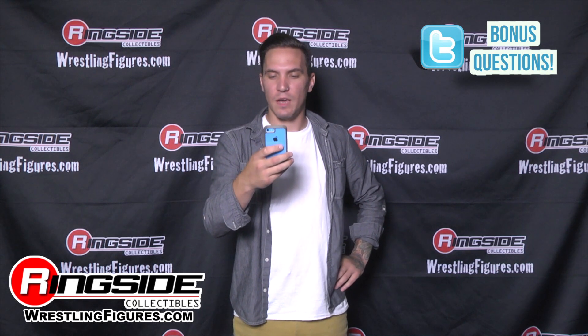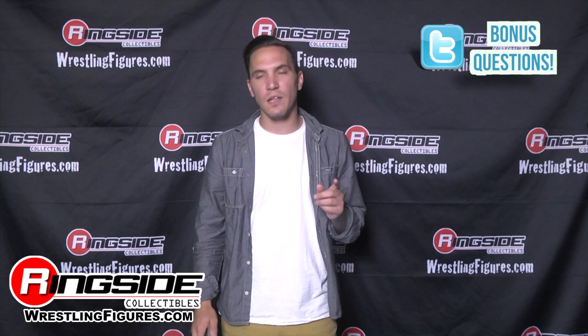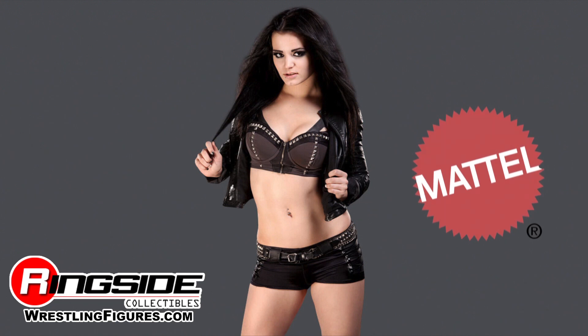Time for some Twitter bonus questions. This is a good one — is the real Paige, at RealPageWWE (that's her Twitter name for those who don't know), figure Elite or Basic, and what series is it? I don't know what series it is, but I do believe it's going to be Elite from the looks of it — it looked Elite.